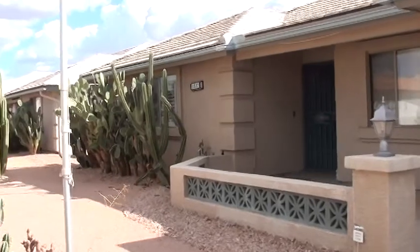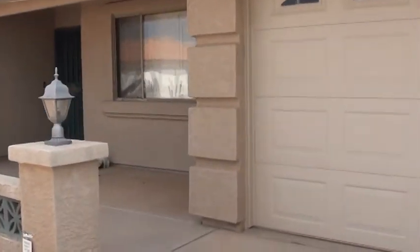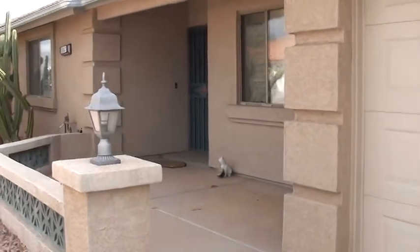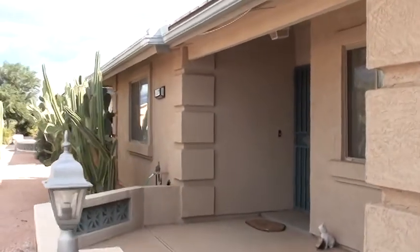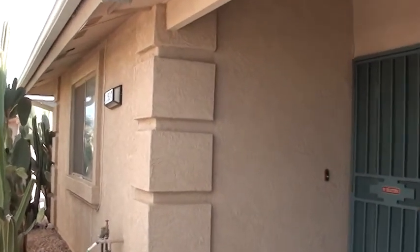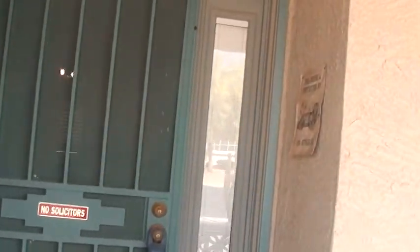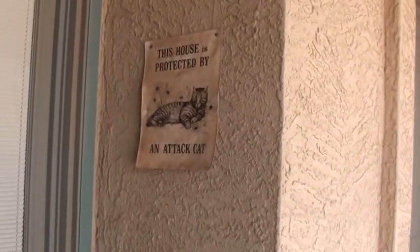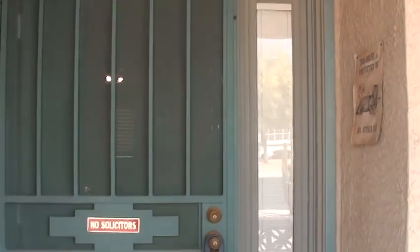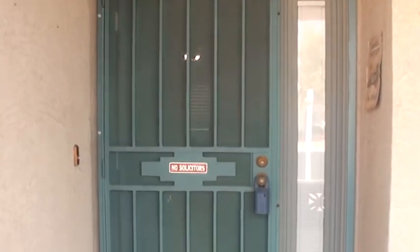So we're going to go ahead and give you a little tour here. Alice, you mentioned you were probably going to take some of these cactuses out in front of the window. Got a nice front patio. For those of you that know Alice and know that she likes cats, one of the reasons she liked this home is this little poster right by the front door — it says, this house is protected by an attack cat. So Alice was pretty excited when she saw that. We've got a nice security door on the front of the home.